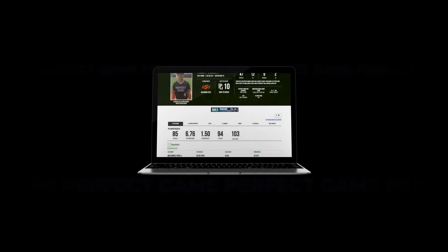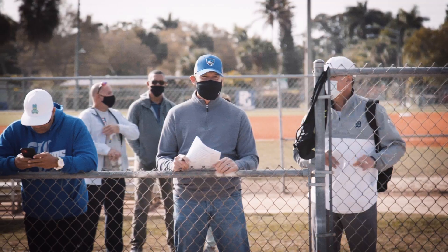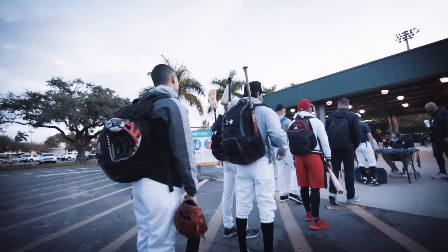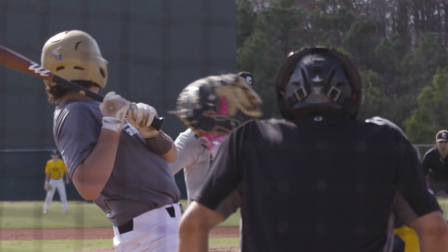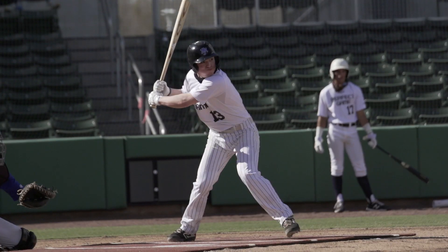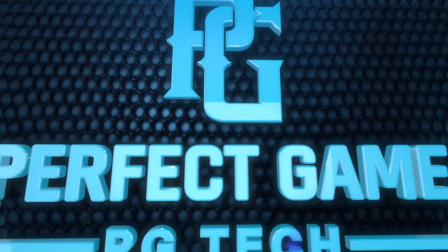This provides a level of insight previously unavailable, enhancing a player's projectability, scoutability, and ability to reach their goals. The PG Tech Cage is built into the price of a showcase and is what Major League teams are currently doing to evaluate their players. Come to a PG High School showcase, step into the PG Tech Cage, and take your game to a whole new level.